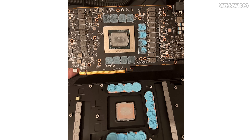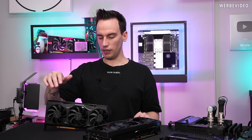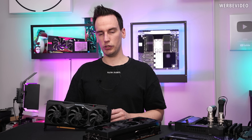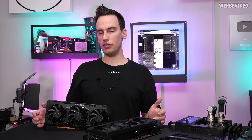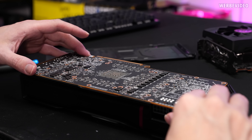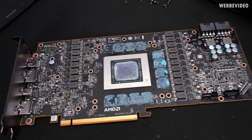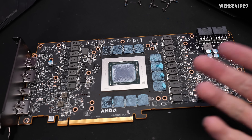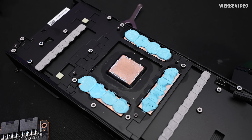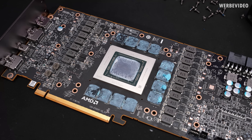He assembled the card again with a new thermal paste applied — that's exactly the state the card is in right now on the table. He used Cryonaut, and honestly it looks pretty decent: mounting pressure looks good, contact looks good, and the amount of paste is pretty spot on. Could be a tiny bit more paste, but apart from that it looks very good — very good contact.